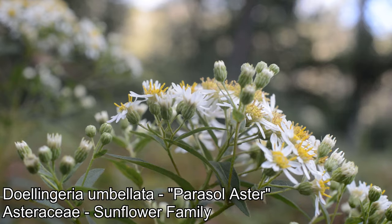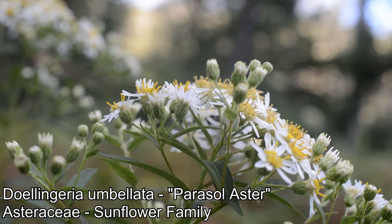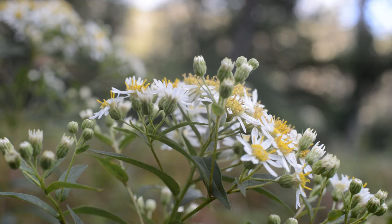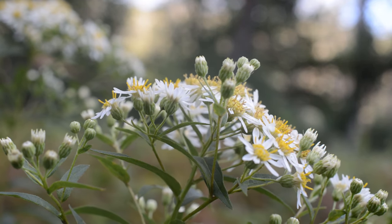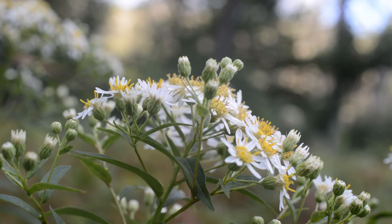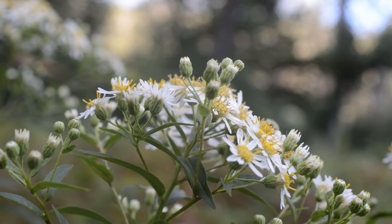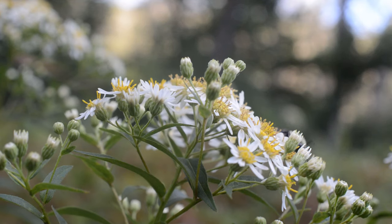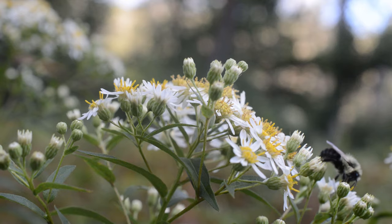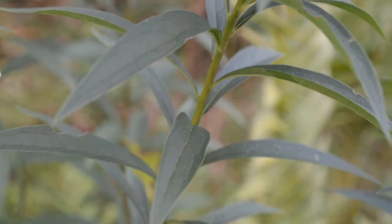Dolingeria umbelata, the parasol aster or white top aster - smells quite pleasant, really quite pleasant actually. A little bumblebee was hanging out on it a second ago. As you can see, it's topped by this nice inflorescence of white aster flowers. Of course, anytime you're dealing with Asteraceae, you have to remind yourself this is not one flower - rather this is an aggregate of many flowers masquerading as one flower. More on that in a second.